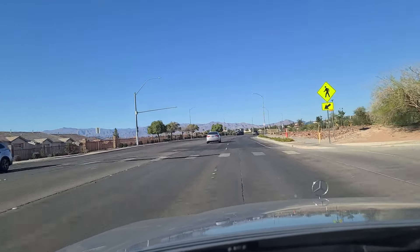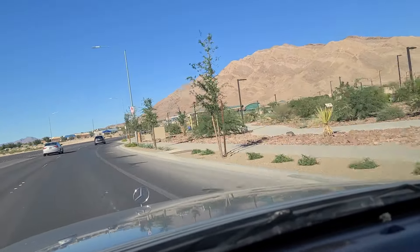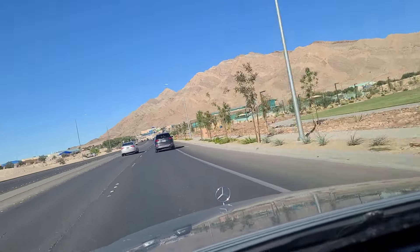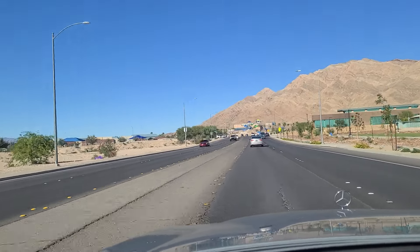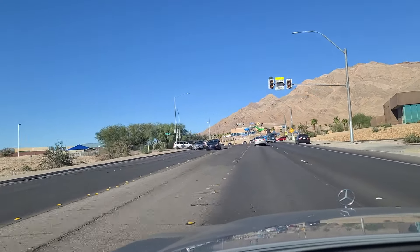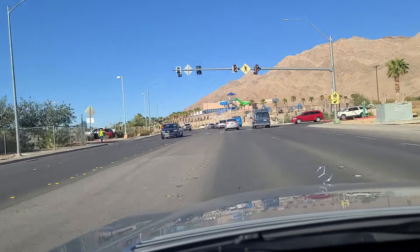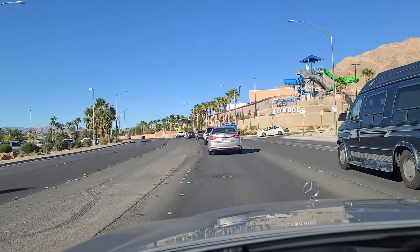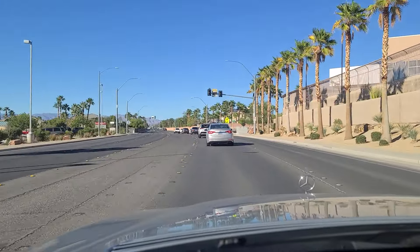As we pass the Hollywood Regional Park here on our right, you can see the rec center upcoming. There's a pedestrian crossing, and the Hollywood Aquatic Park — an aquatic park up here on the right.